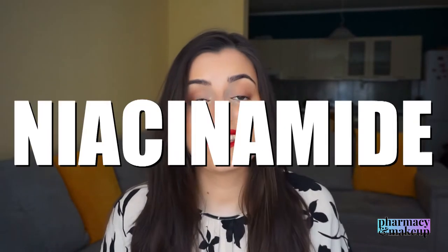Niacinamide is a superstar in skincare. It can boost collagen production, it's anti-aging, it repairs the skin barrier, and it's also used for fading dark spots, brightening the skin, and treating acne. So it's a great ingredient overall, and it definitely backs up the dark spot fading claim.